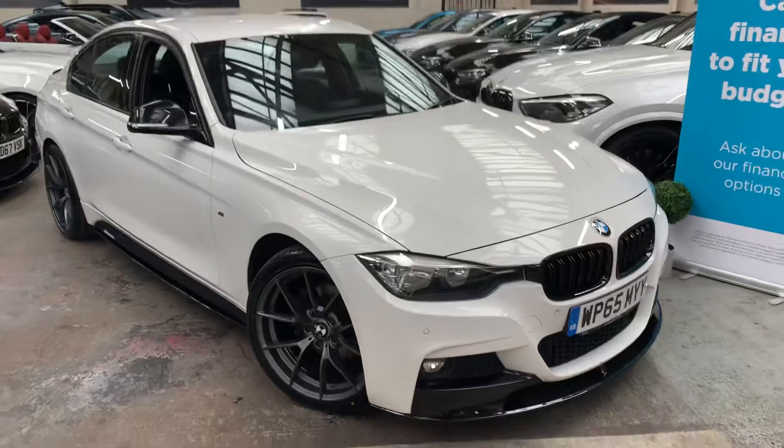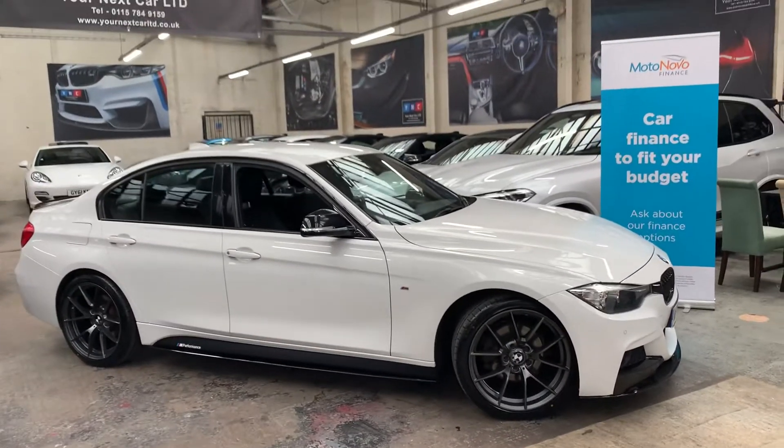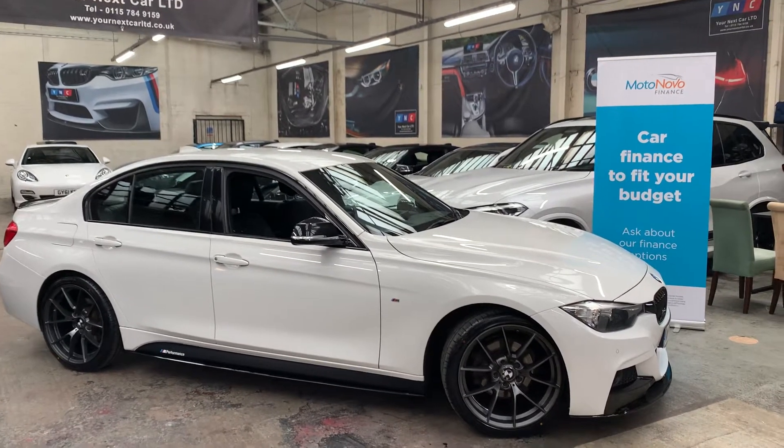Gloss black mirrors, 19 inch CS style frozen grey alloys which really do set the car off. Staggered so wider fitment to the rear, and brand new tyres.